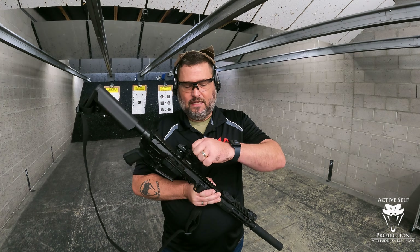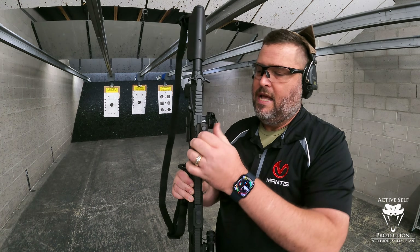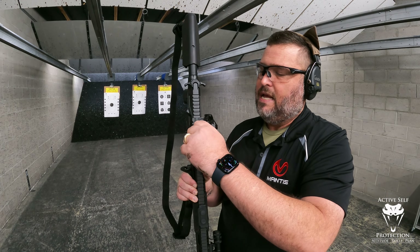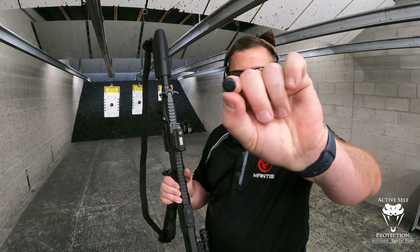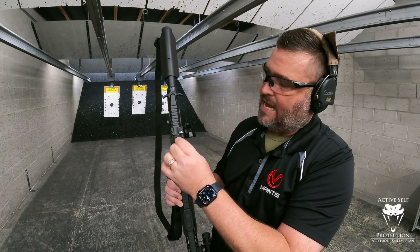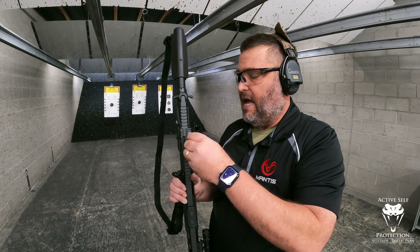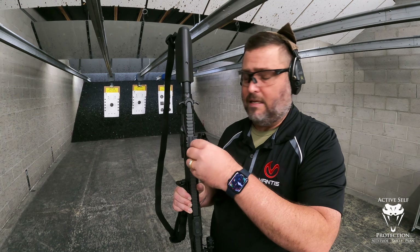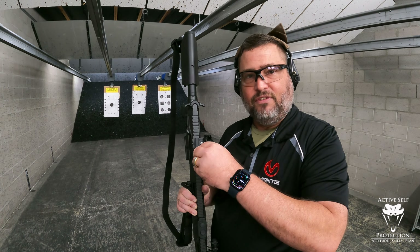A couple of things I really like: your windage and elevation adjustments are hiding underneath little covers, which means they won't get messed with or accidentally changed. The top has a small tool interface to turn the adjustments — the clicks are good and positive. It's got 50 minutes of angle worth of adjustment both ways. Once you get it adjusted, screw that back down and they won't be messed with. That's a nice little feature.